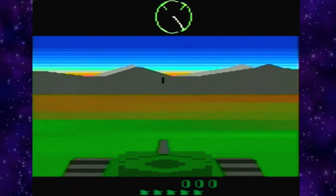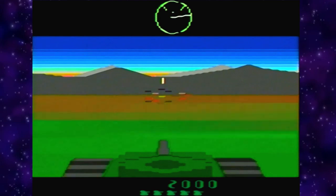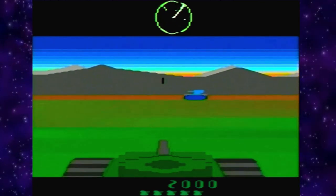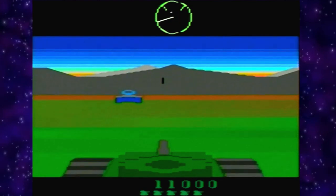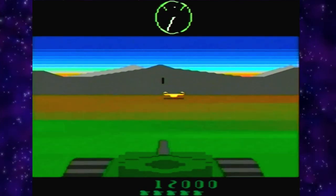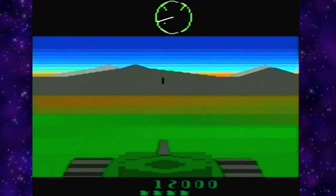Then we've got Battlezone — another great classic arcade Atari game. This version looks nothing like the arcade, which is all black and white wireframes, but honestly I think this is a little bit better because it's nicer to look at. One thing I noticed is the absence of the cubes and pyramids that would protect you, so you're just out in the open ready to get killed by a yellow spaceship.